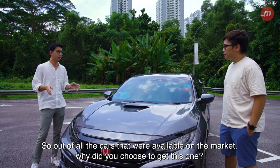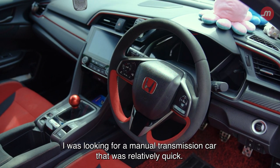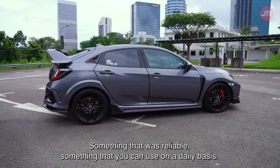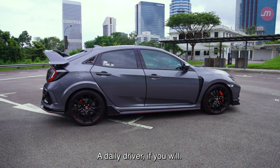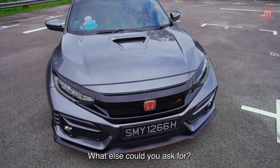Out of all the cars that were available on the market, why did you choose to get this one? I was looking for a manual transmission car that was relatively quick, something that was reliable, something that you could use on a daily basis — a daily driver if you will. And other than that, it's a Type R. What else could you ask for?